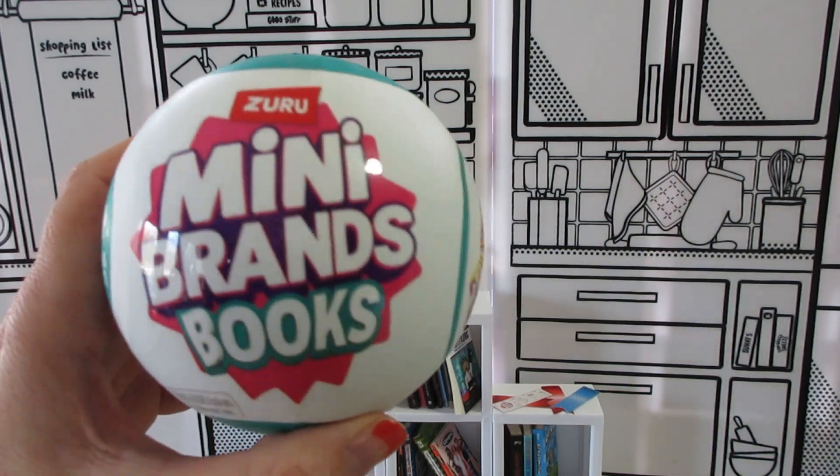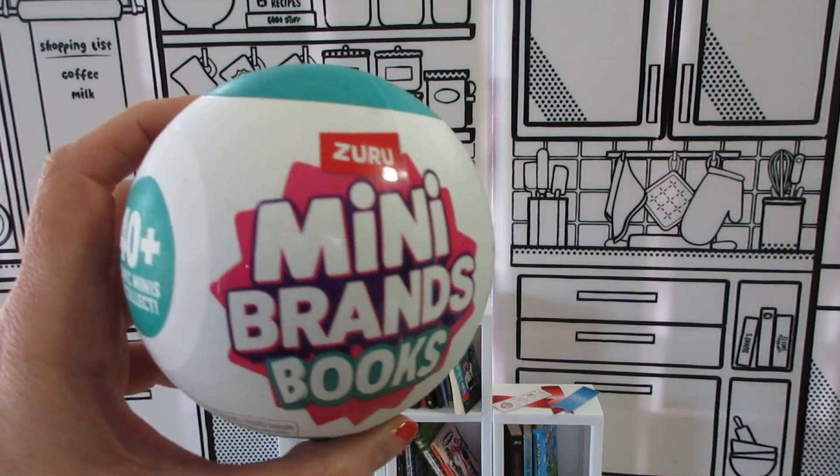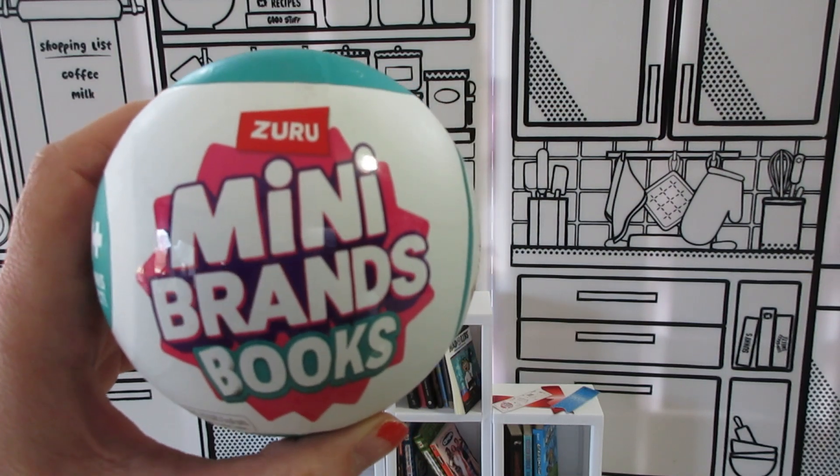Hi guys, welcome back to my channel. I'm opening some more of the mini brand books hoping to get some more of the Goosebumps. Let's see what I find inside.